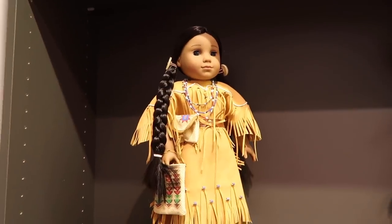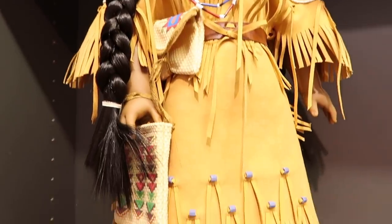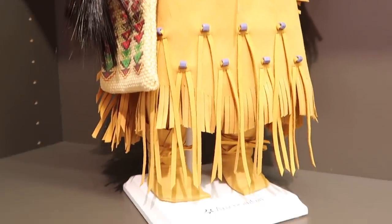Over here are some of the dolls on display. We have Kaya right here. She's so beautiful. I love her outfit. And then next to her we have Felicity.